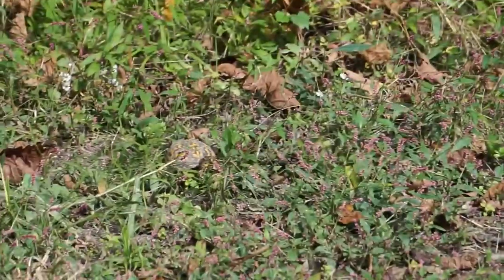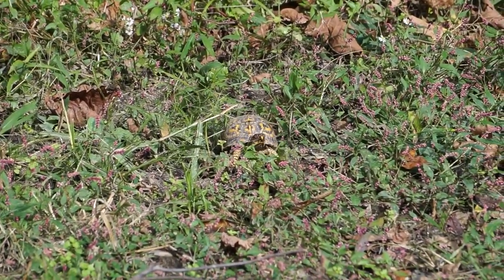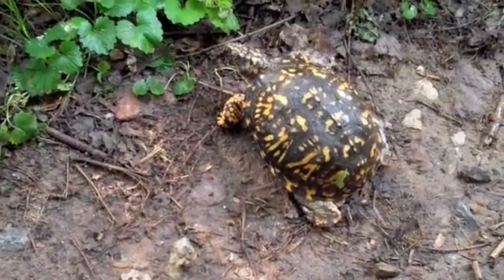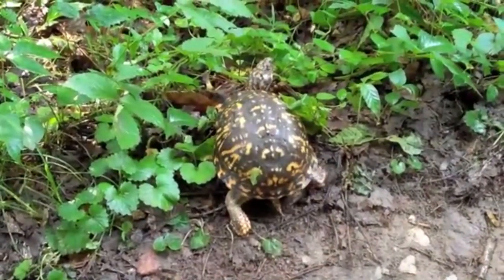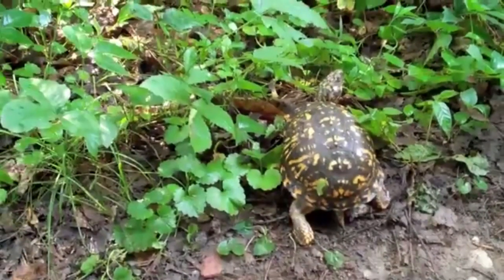Box turtles are terrestrial, living in open wood forests, marshes, grasslands, and along stream edges. On hot days, they wallow in stream beds or mud pits to cool off, and during the winter, they burrow underground and enter a state of low activity until the temperature rises the following spring.